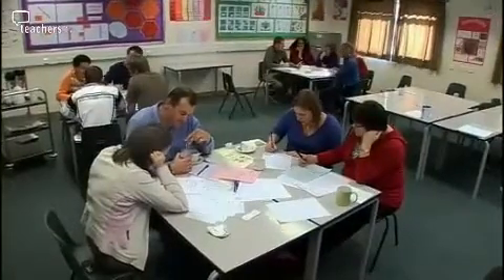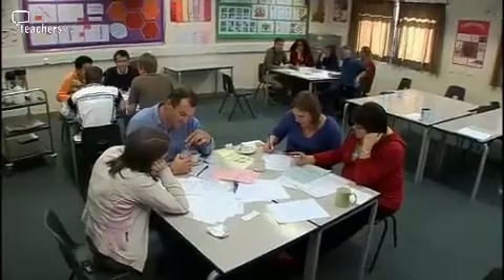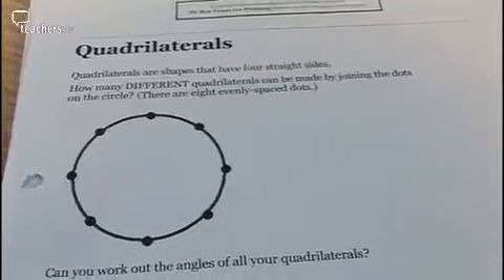The teachers at Comberton Village College start their project by doing some maths themselves. How many different quadrilaterals can be made by joining the dots on the circle? They're trying out a selection of enrichment activities for themselves.